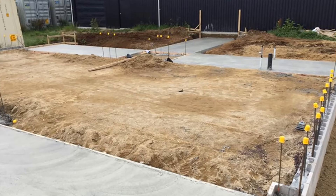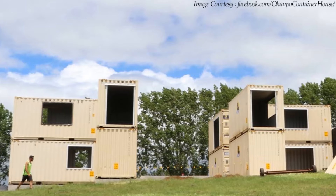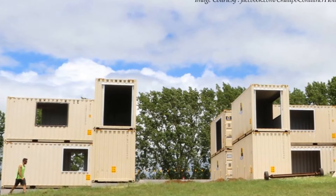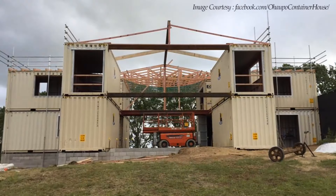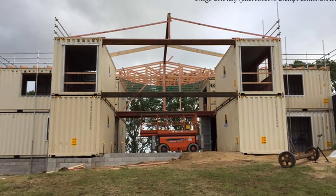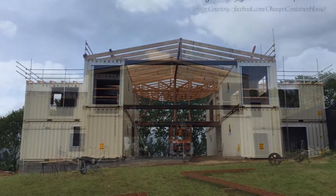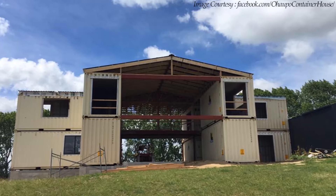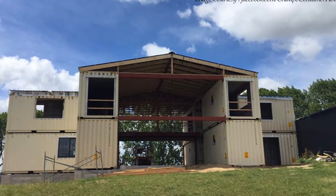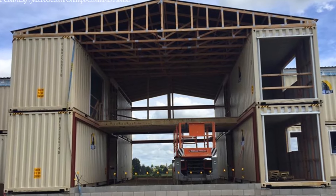Sitting on a big concrete foundation, the containers are arranged on the perimeter in four clusters, enclosing a big open-plan double-volume living space in the middle. The entire structure is covered with a big gable roof, enclosing a two-story house with two wings linked by a bridge cutting through the double-volume open space.